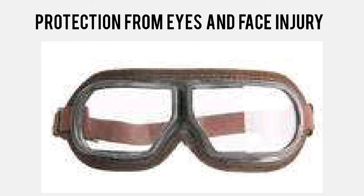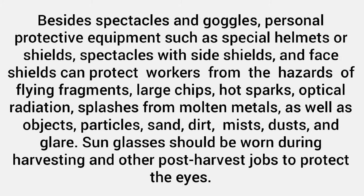Protection from eyes and face injury. Besides spectacles and goggles, personal protective equipment such as special helmets or shields, spectacles with side shields, and face shields can protect workers from the hazards of flying fragments, large chips, and hot sparks.